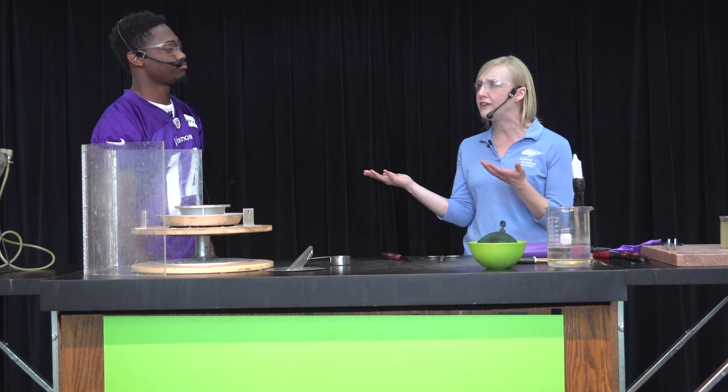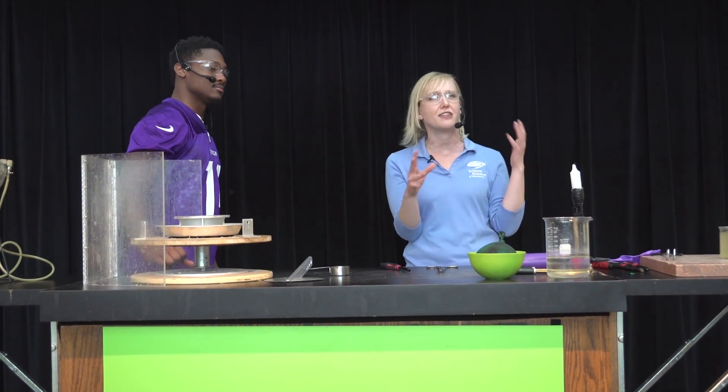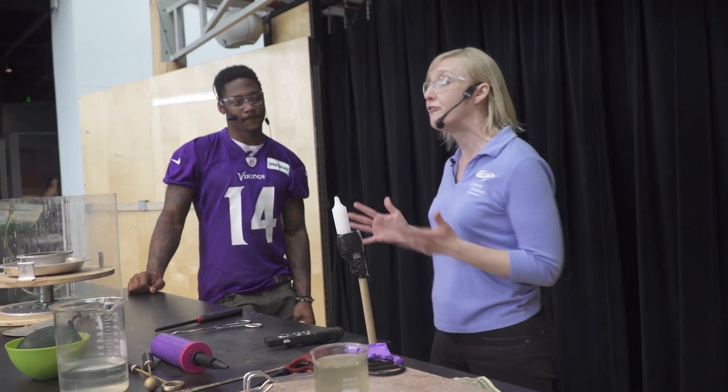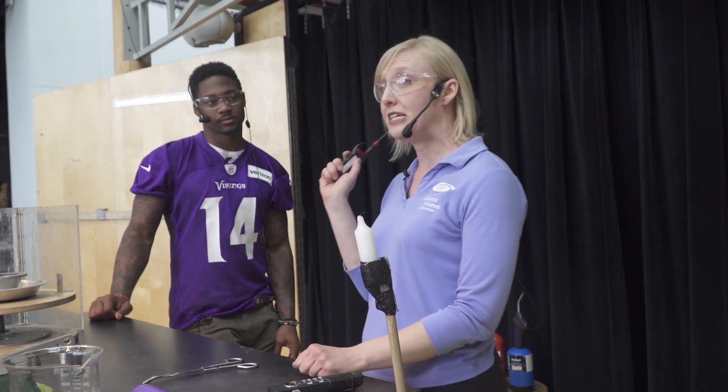How many of you have seen in a movie starting a fire by rubbing a couple sticks together, or shining light through a magnifying glass on dead leaves? Those things do work in real life, but they take a really long time. So we're going to take the easy way out and just use these safety lighters.